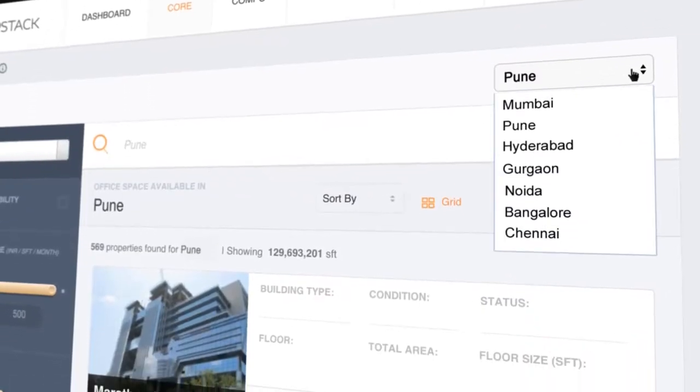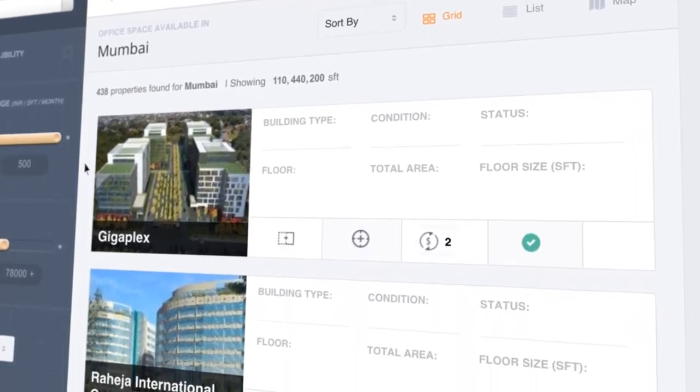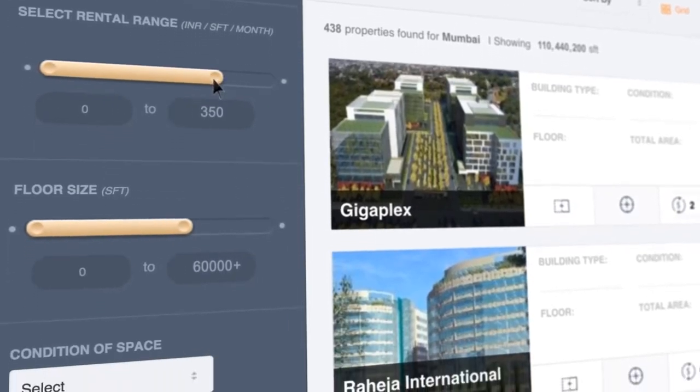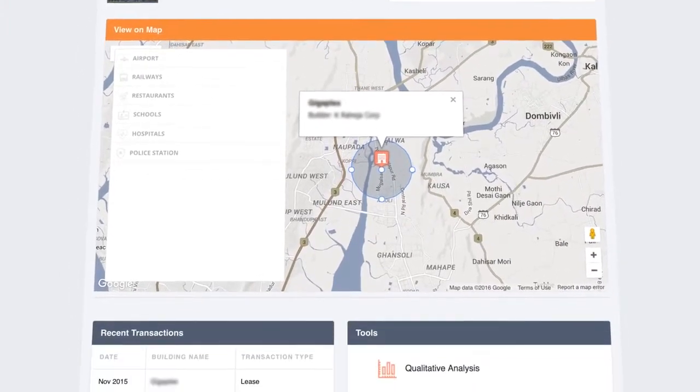PropStack Core gives you comprehensive information about office buildings. You can search for properties by locality, micro market, city, asking price, construction status, and several other filters — all aggregated at one place, along with maps to aid decision making.